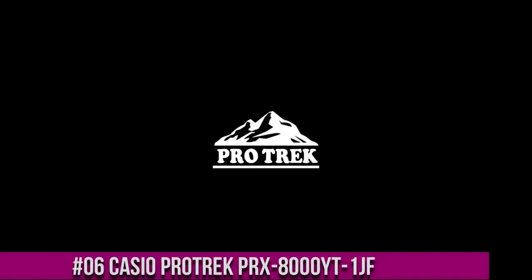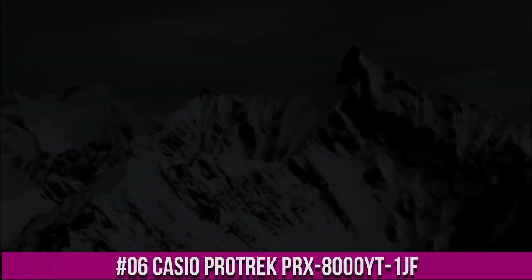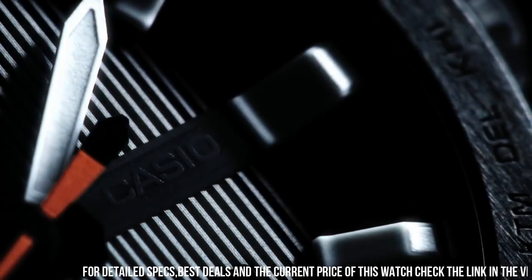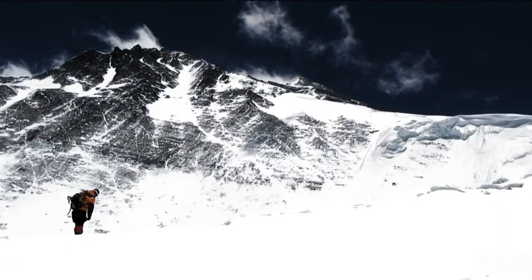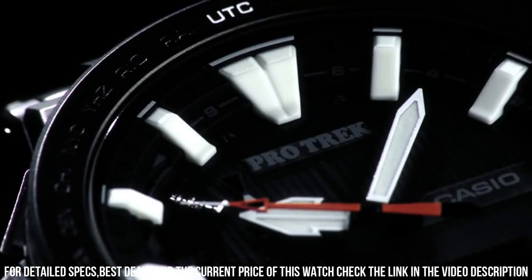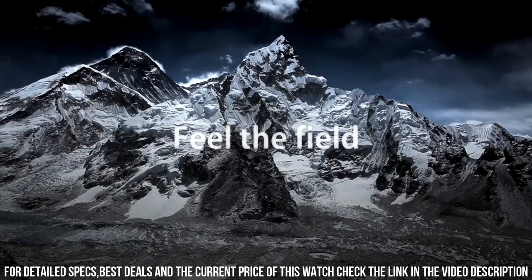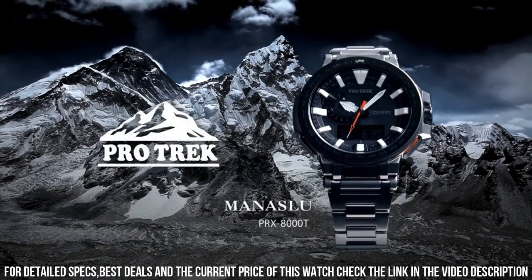Number 6: Casio ProTrek PRX-800YT-1JF. This watch looks great in whatever setting you put it in. With the black titanium band, it is rugged and light, but always ready for formal wear too. The crystal is scratch-proof and non-reflective. You never have to calibrate it as it sets itself automatically every night. Never need to change the battery — it is solar powered.